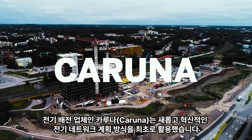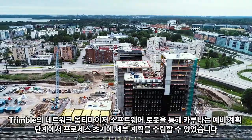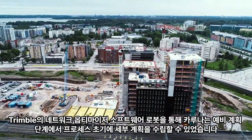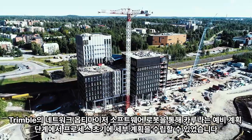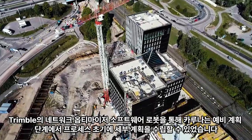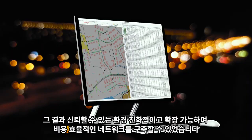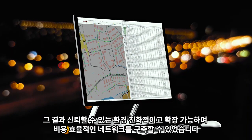Electricity distributor Caruna is the first to utilize a new revolutionary way of electricity network planning: Trimble Network Optimizer. The software robot allowed Caruna to make detailed plans early in the process during preliminary planning. The result is a reliable, environmentally friendly, scalable, and cost-effective network.